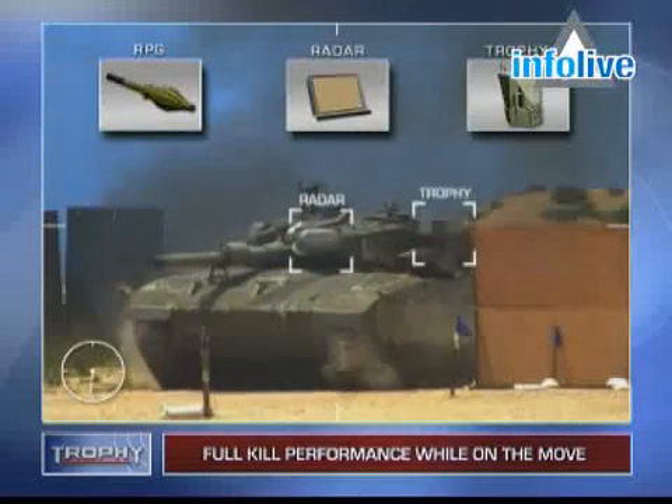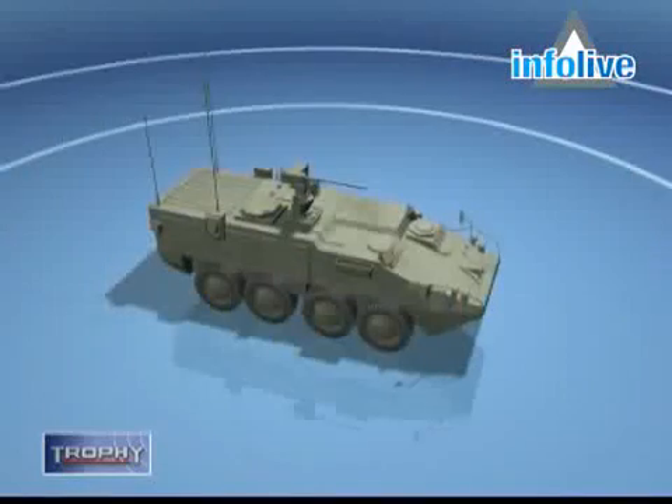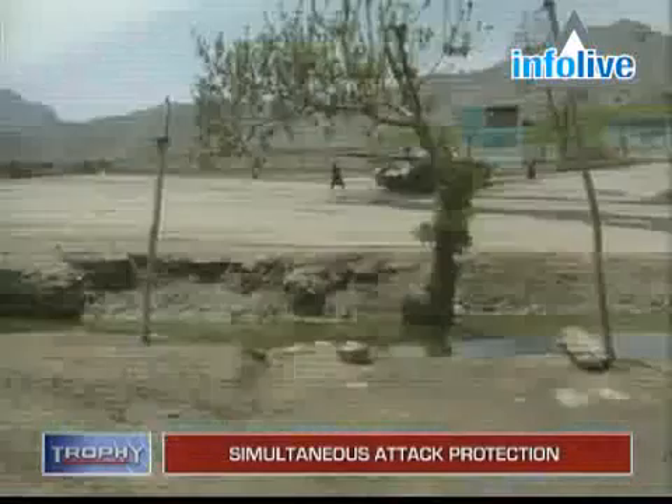As seen in this live field test, Trophy maintains full kill performance even while on the move. Providing 360-degree protection with high elevation coverage, Trophy counters simultaneous missile attack from either one or more directions.